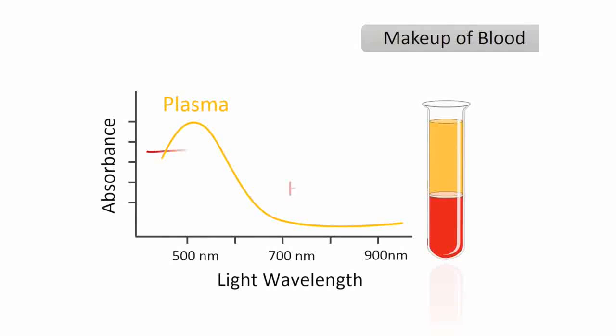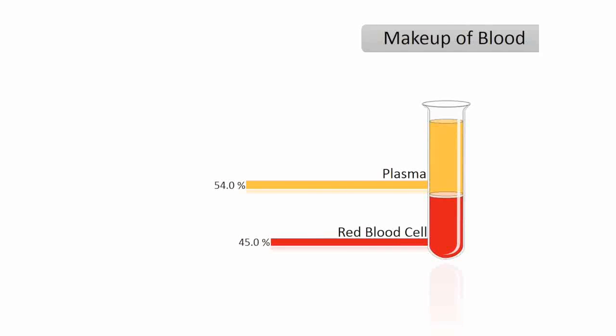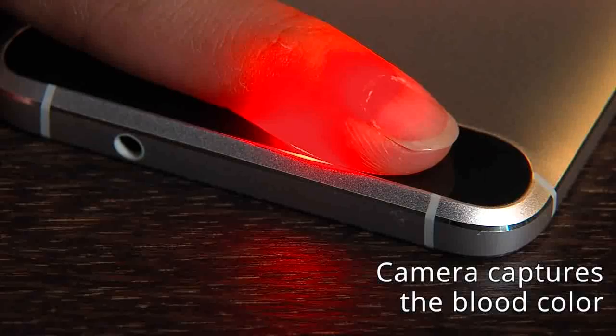Hema app takes advantage of the absorption properties of the blood at different wavelengths of light. The blood consists of about half water and half red blood cells. Depending on the amount of red blood cells present, the color of the blood changes. Using a phone's camera, this change in blood color is captured.